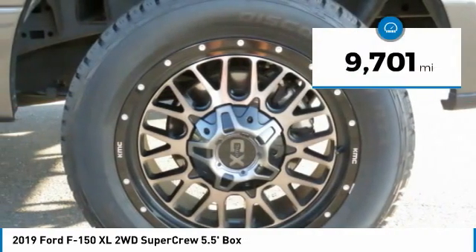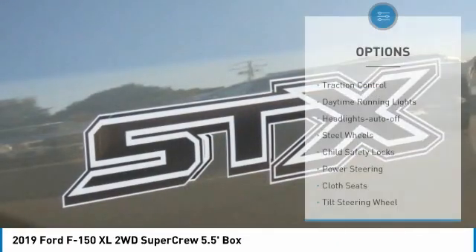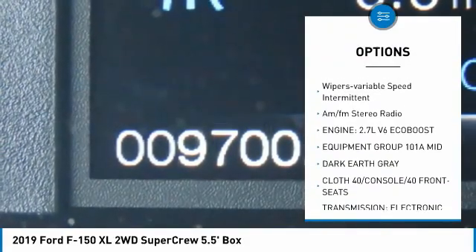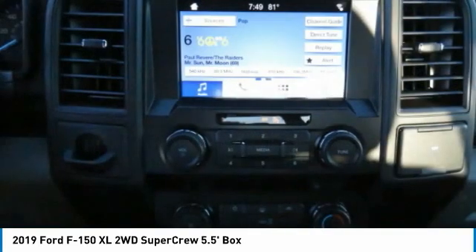This vehicle has less than 10,000 miles. Here are some of this vehicle's great options: traction control, daytime running lights, headlights auto off, steel wheels, child safety locks, power steering, cloth seats, tilt steering wheel, variable speed intermittent wipers, and AM FM stereo radio.